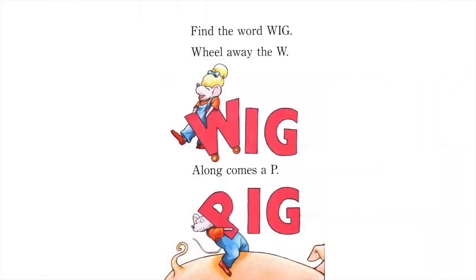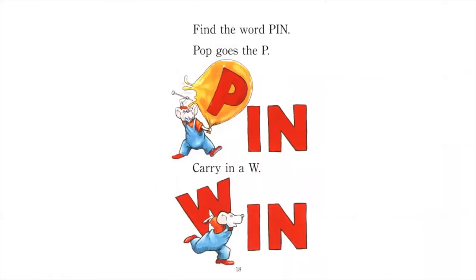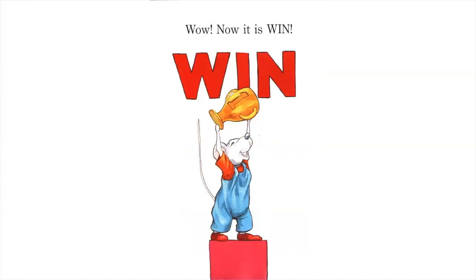Find the word wig. Wheel away the W, along comes a P. Oink, now it is pig! Find the word pin. Pop goes the P, carry in a W. Wow, now it is win.